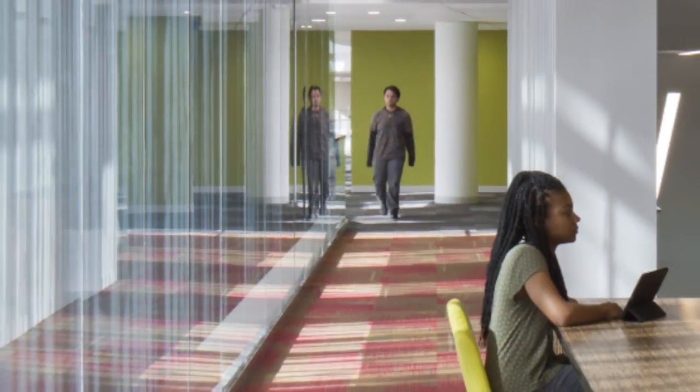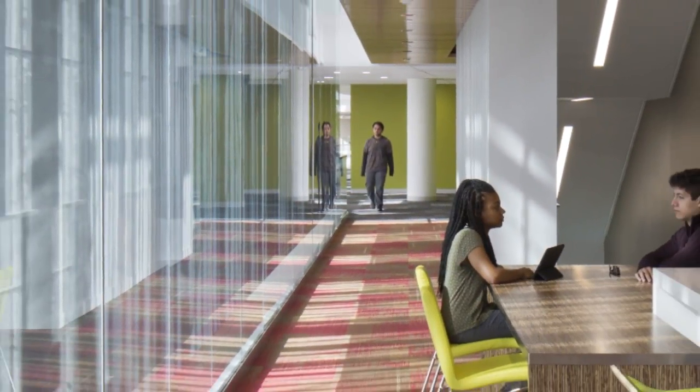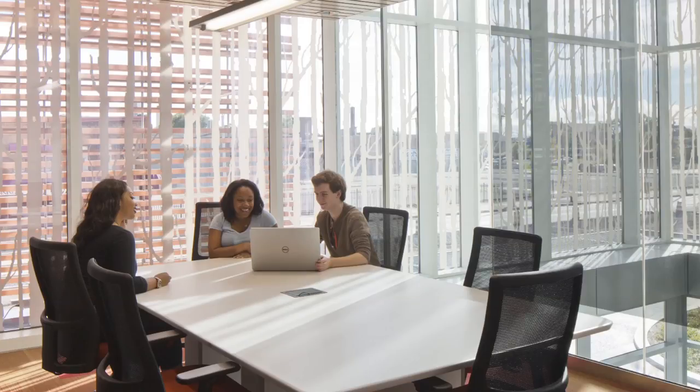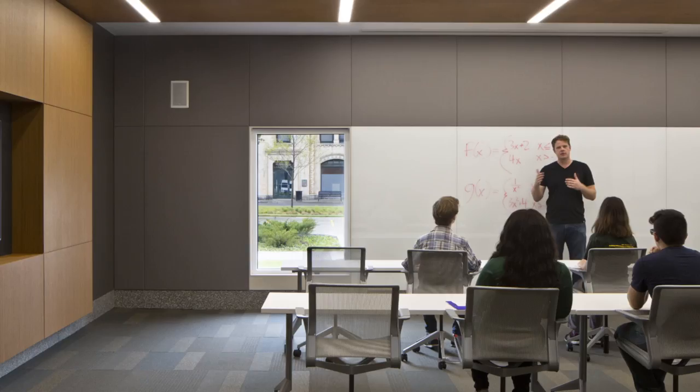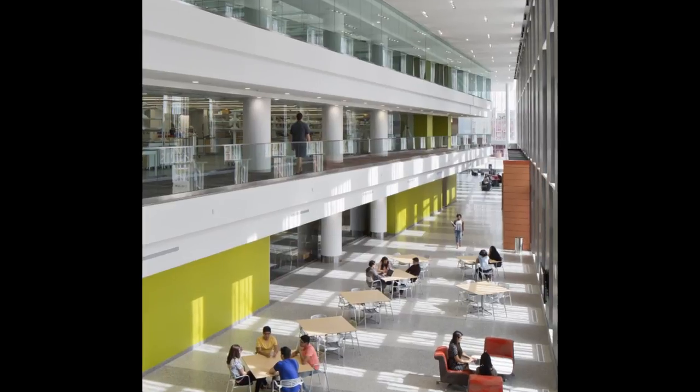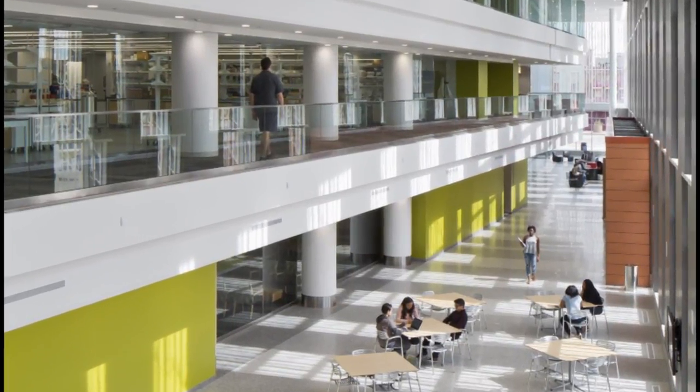The glass-wrapped building creates a vibrant area that's an optimal environment for scientific innovation and discovery. The iBio Center was designed to encourage interdisciplinary work. It's Wayne State's newest research facility and largest construction project to date, which is a reflection of the university's commitment to growth and prosperity in Midtown Detroit.